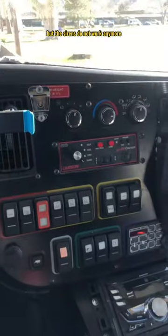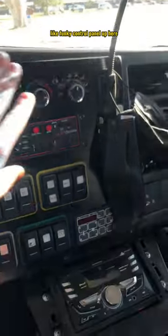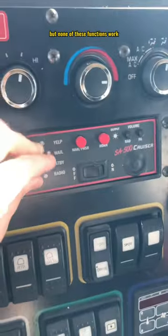Yes, I said ambulance, but the sirens do not work anymore. We still have this kind of funky control panel up here, but none of these functions work.